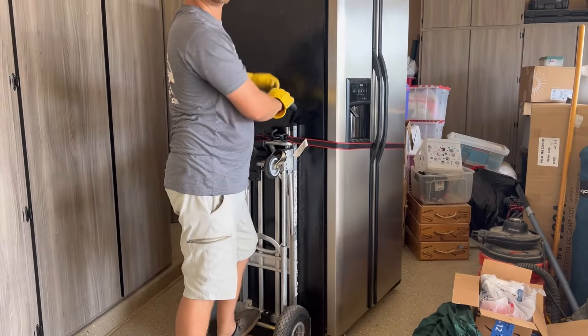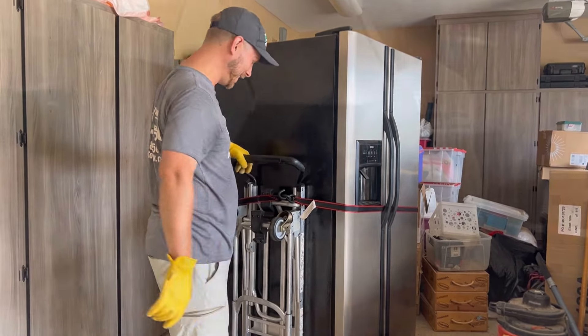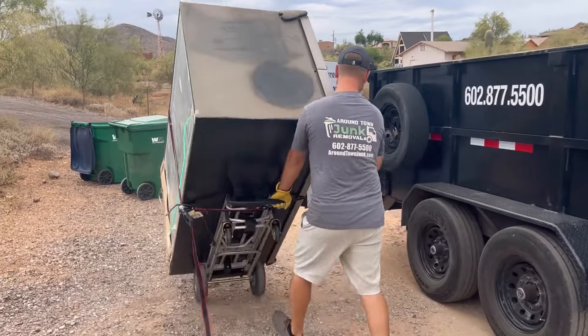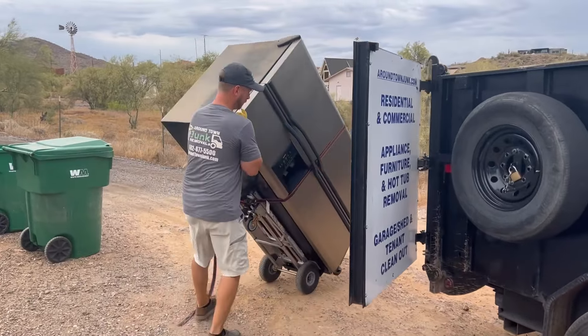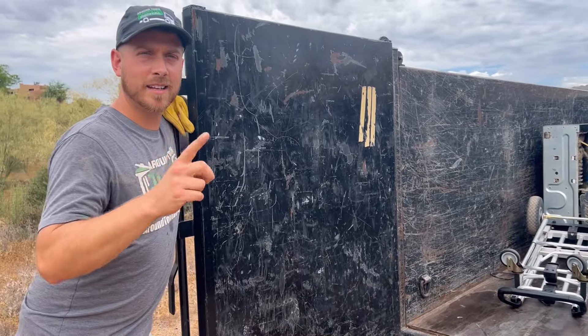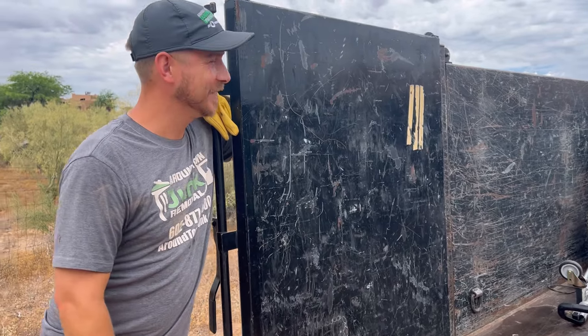It'd be nice if you go to their side and push. You told me to film! Go ahead and push. Second — I was gonna say first fridge of the day — second fridge of the day. Oh yeah, we got more to do.